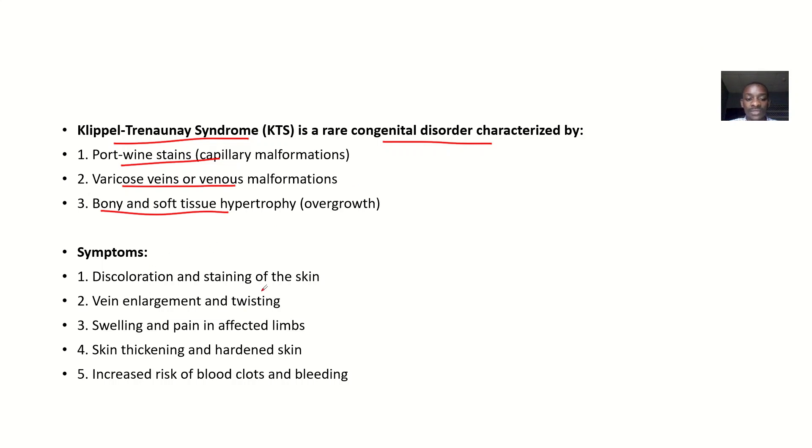Talking about the symptoms, the patient will be having discoloration and staining of the skin, there'll be vein enlargement and twisting — that's varicoses — there'll be swelling and pain in the affected limbs, that's hypertrophy, there'll be skin thickening and hardening of the skin, and there'll be increased risk of blood clots and bleeding.